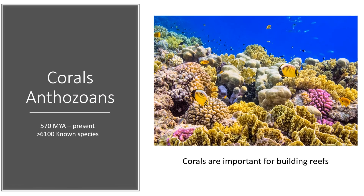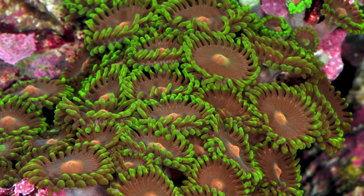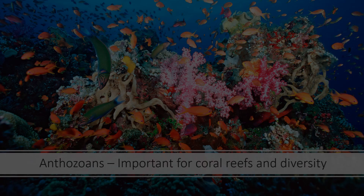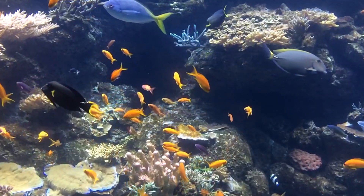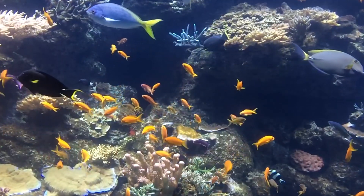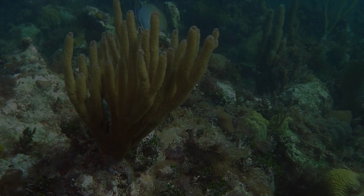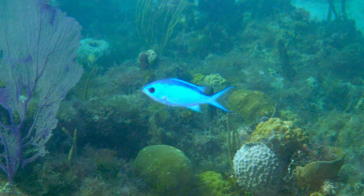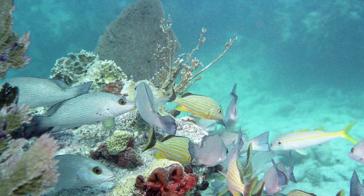I'm going to start with one of my favorite groups, the anthozoans. Antho means flower and zoan means animal, so these are flower animals. Anthozoans are incredibly important for coral reef diversity in the earth's oceans. The paradox of corals is that they occur mostly in really clear water — and really clear water doesn't have a lot of nutrients. So how do these animals become so diverse and have such high productivity in these nutrient-poor, crystal-clear waters?